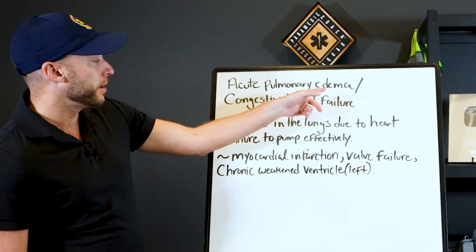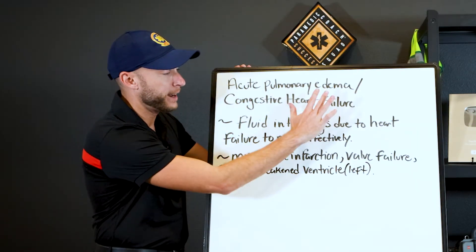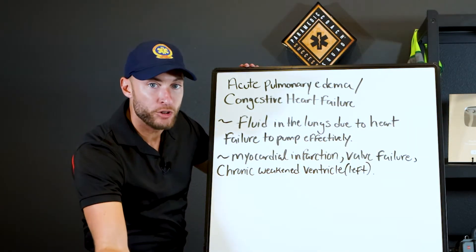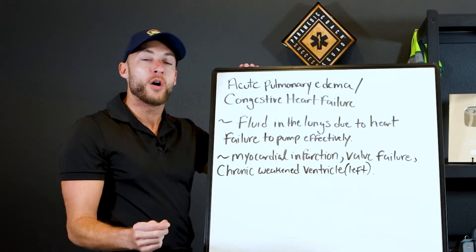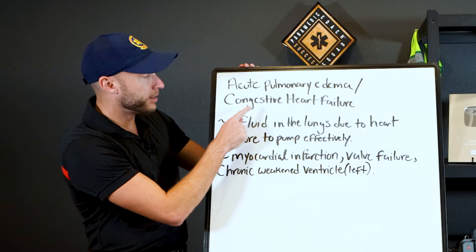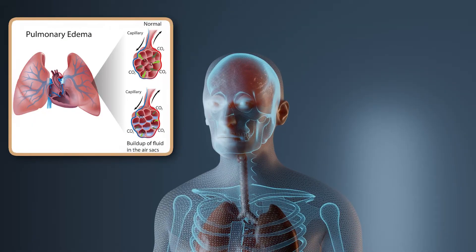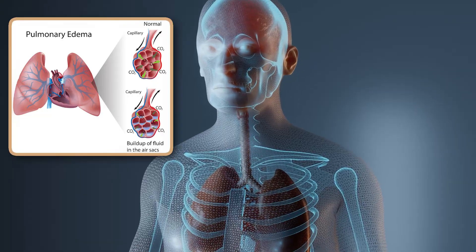So let's define acute pulmonary edema and congestive heart failure, and make sure we're on the same page and understand what we're talking about. First, we're talking about pulmonary edema — this is fluid in the bases of the lungs.